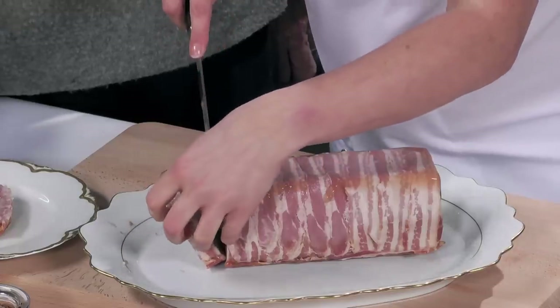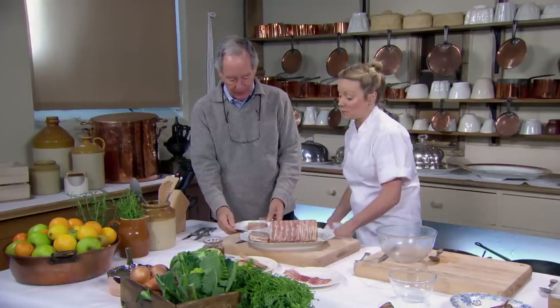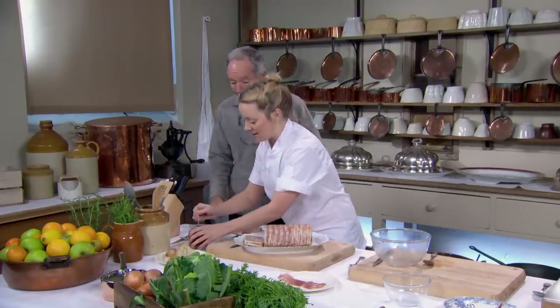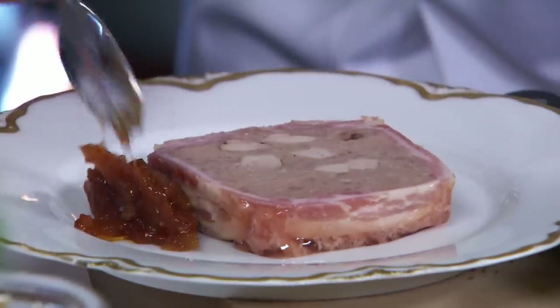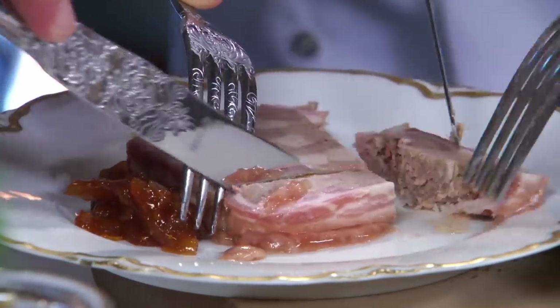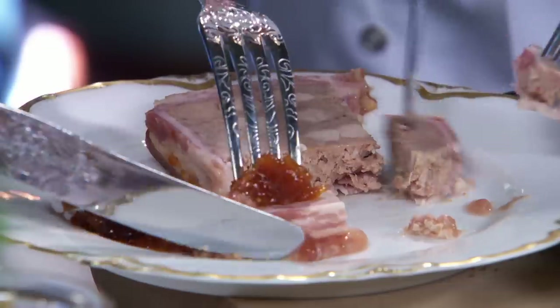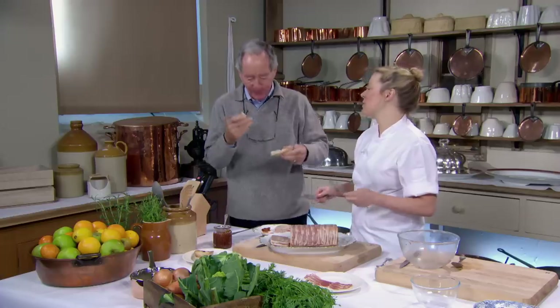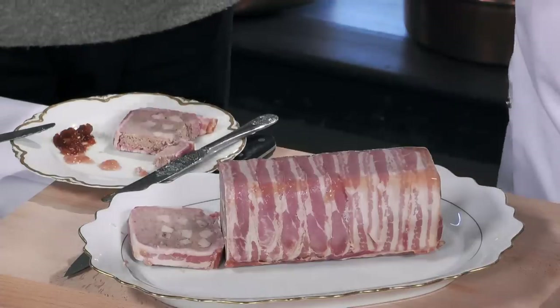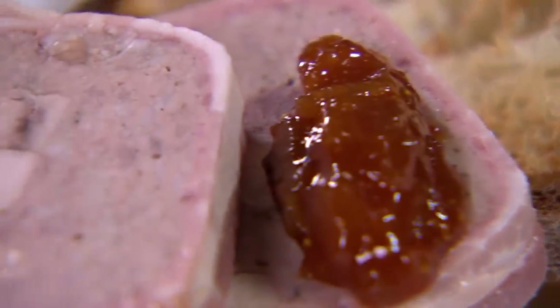Traditionally, galantine would have been served cold, while ballotine — almost the same idea — would be served hot. How do we eat this? On toast, maybe with a little bit of fig chutney. Something with a little bit of sweetness, acidity, and a bit of spice goes so well with game. The chutney goes so well with that — you kind of need it. Although it is game, it's not overpowering game. The Queen Mum's cook knew what she was doing. A delicious and simple way for the royals to enjoy the game shot for their table.